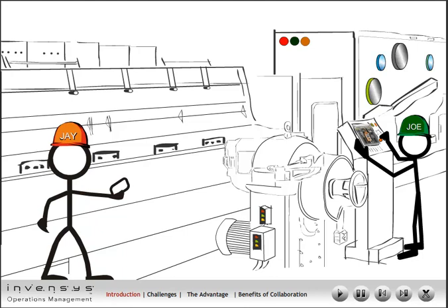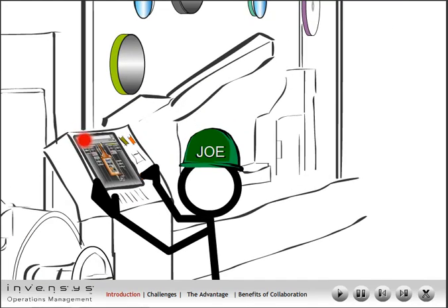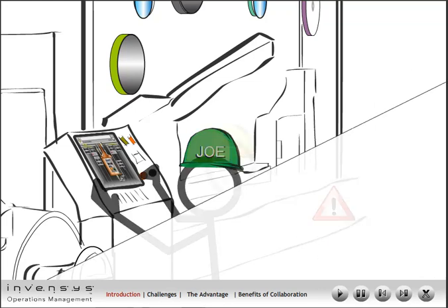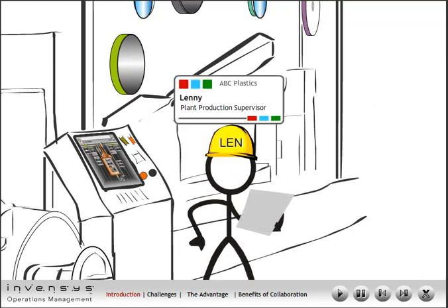Today, however, Joe faces a challenge. The extruder machine has broken down. The batch under production comes to a halt and Joe is alerted by the system via an intuitive human-machine interface such as Wonderware InTouch software.